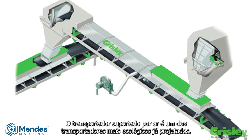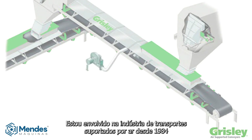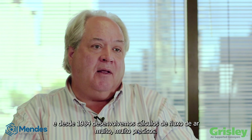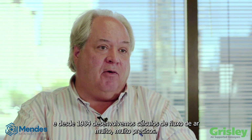The air supported conveyor is one of the most environmentally friendly conveyors designed. I've been involved in the air supported conveying industry since 1984, and since then we have developed very accurate airflow calculations.